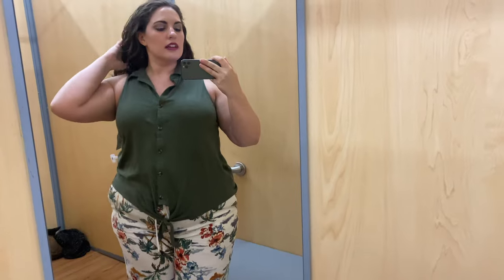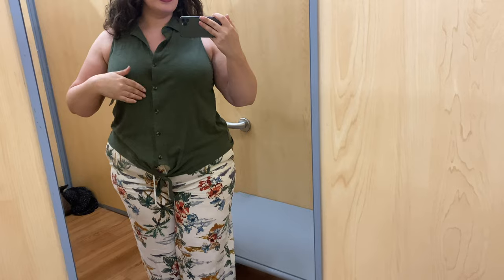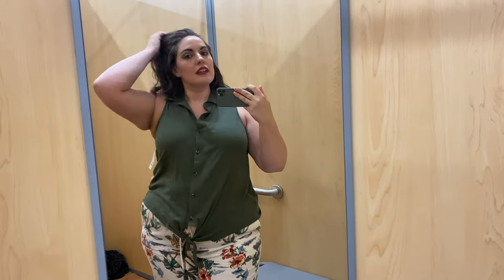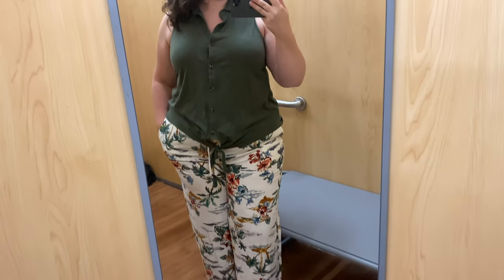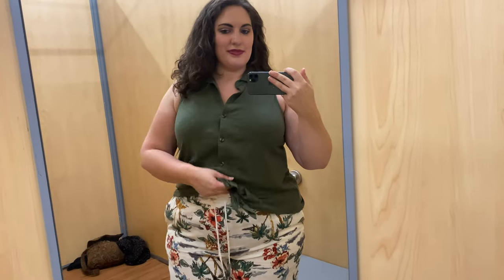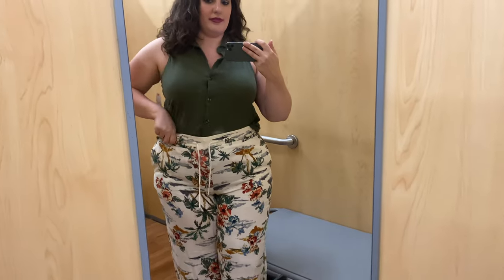I picked up this button-down tank in an XL and a double XL in both olive green and black — this is the olive green XL, also from Time and True. I feel like this fits well. I'm very surprised at how nice it is on my hips specifically. There's a little bit of pull at the boob but I think it'll be okay. It's twelve dollars, so I can get this one and the black one in an XL. Some nice easy shirts for work, and it looks cute with these pants.